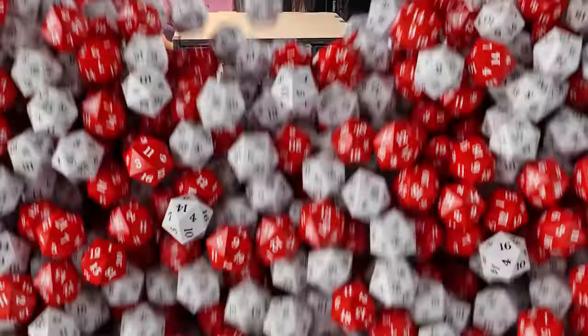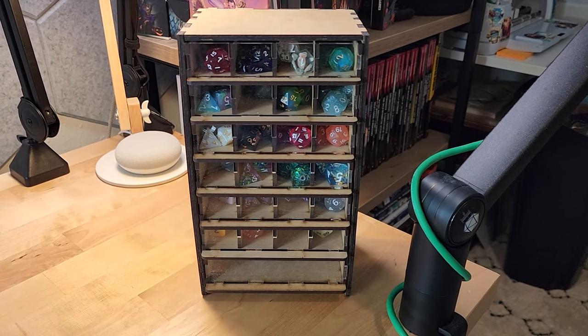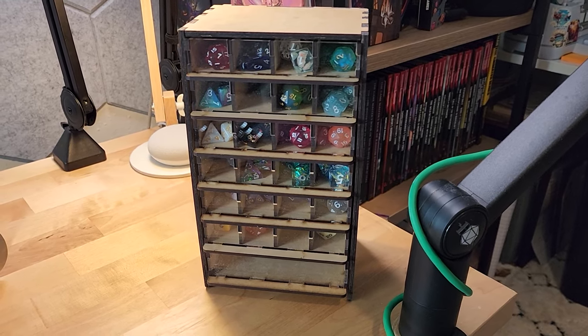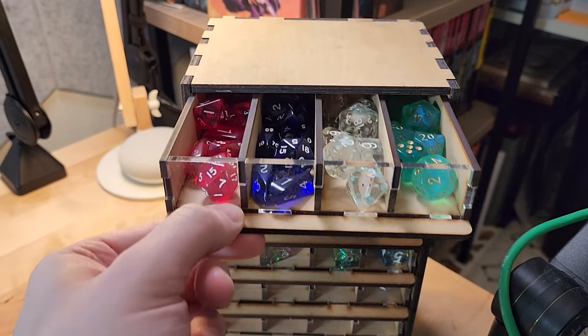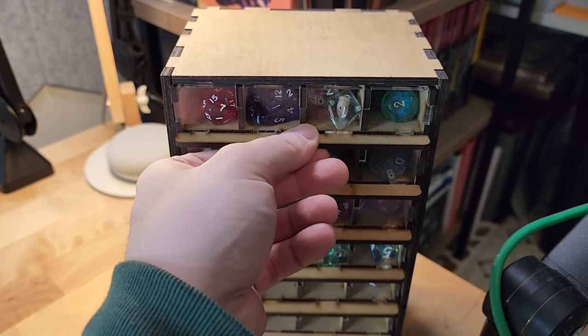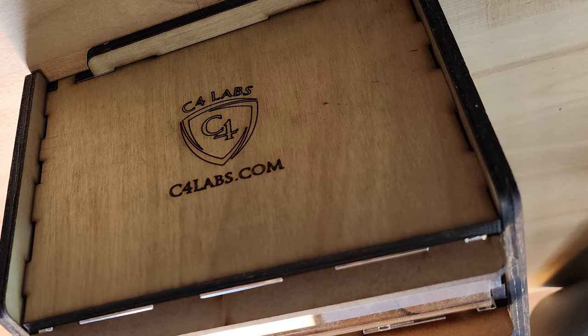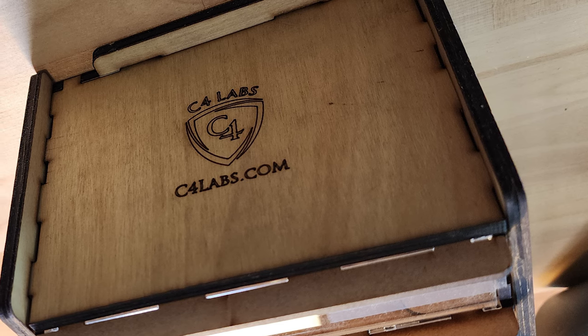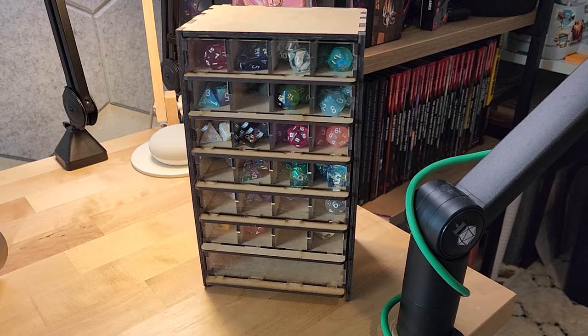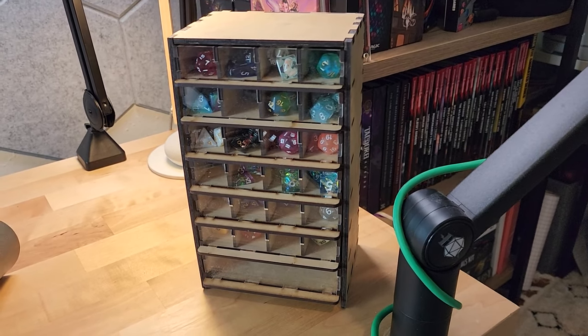The first thing I want to feature is actually not dice — it is a new kind of dice display case that I got from C4 Labs. There are multiple different color options. I opted for the plain wood one with an acrylic front, but if you want to pay a little bit extra you can opt for a completely acrylic one. I think if I did it again I would get the full acrylic so you can see through the whole case.